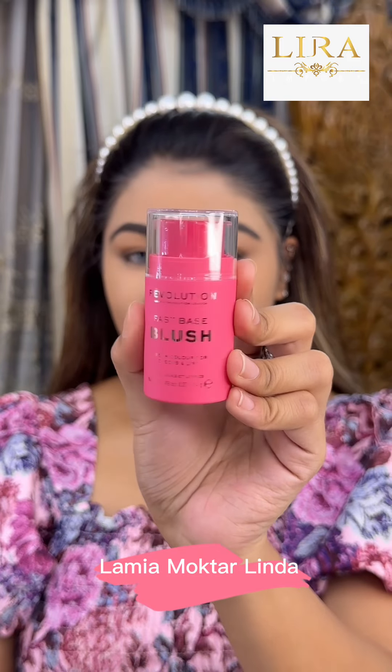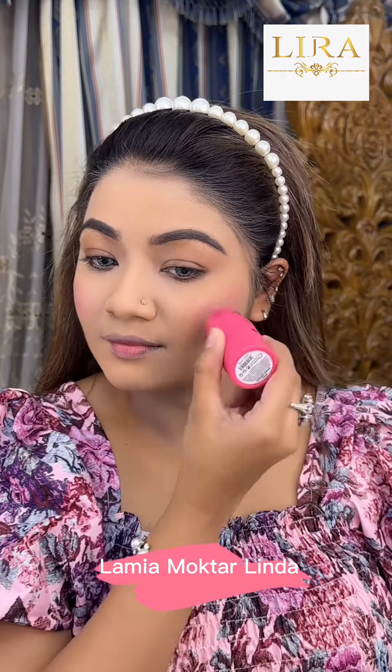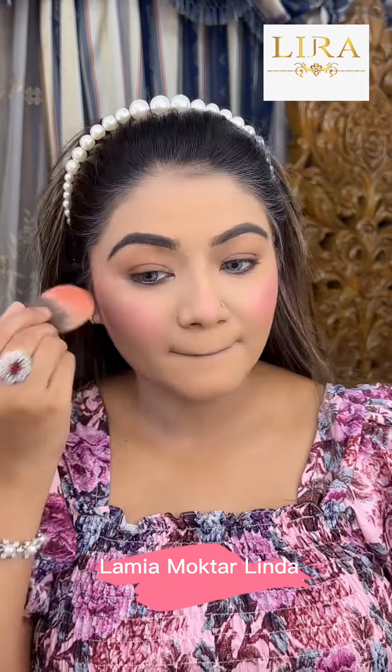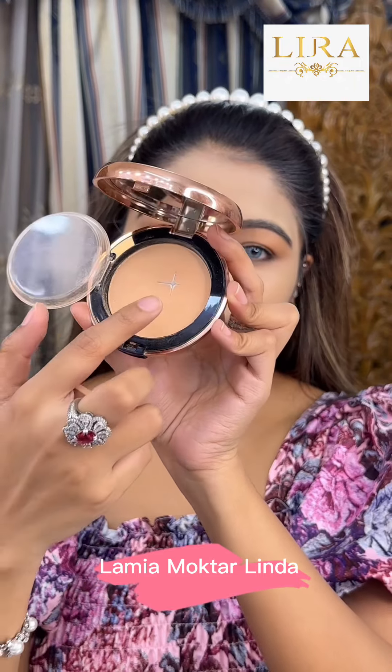I will try the revolutionary cream blush. It has a very good glow effect. I use the cream blush and it has a very beautiful look. I will also try the revolutionary powder foundation.